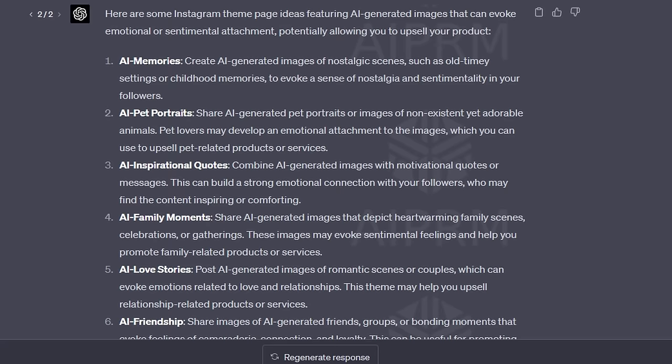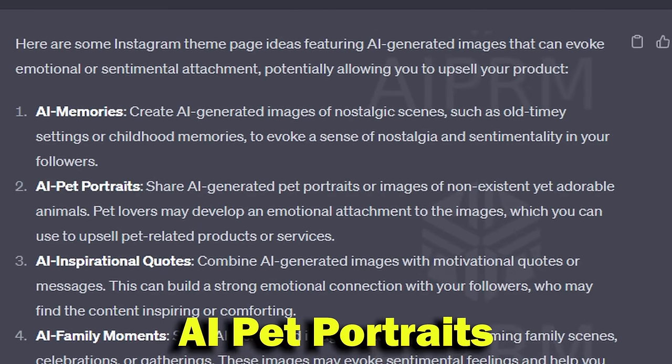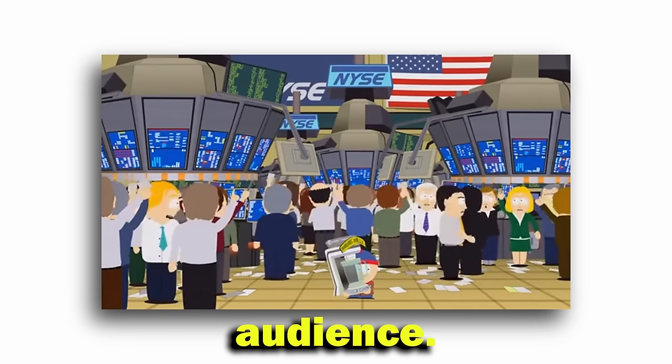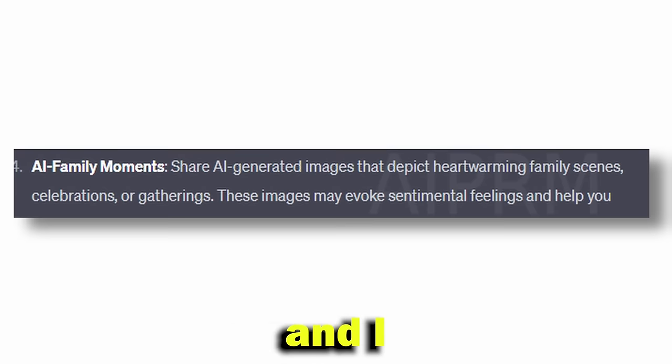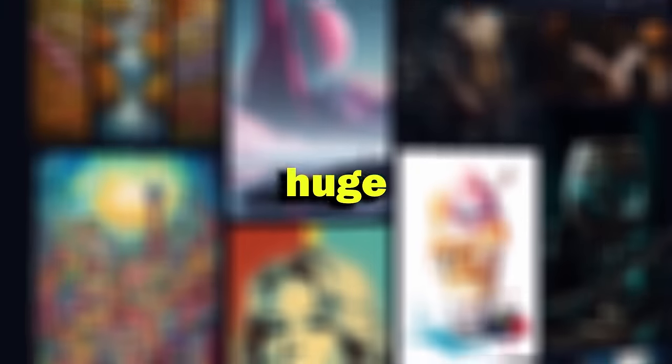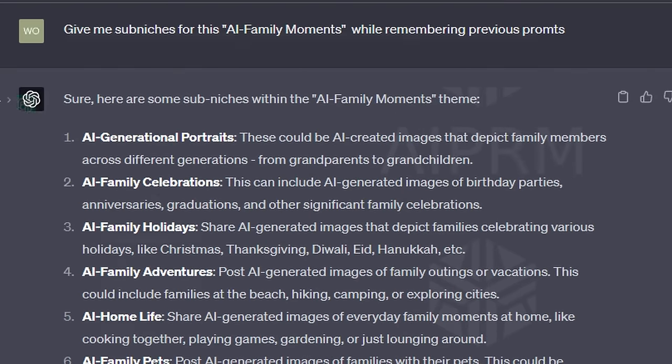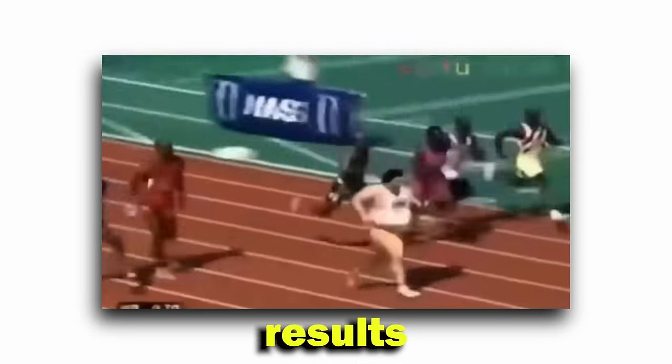The prompt generated these results, out of which I liked AI pet portraits, AI family moments, and AI love stories. Each has a high emotional attachment, so it will be easy to sell to the audience. I went with AI family moments and AI love stories, as these two are untapped markets in AI with huge opportunities. I then asked for more specific sub-niches for these two — the more targeted the audience, the better for selling and growing quickly.